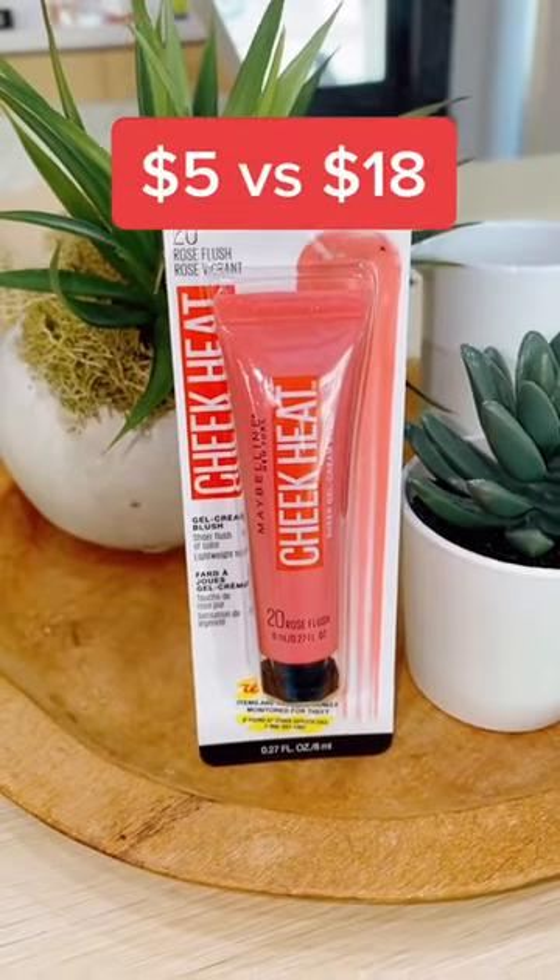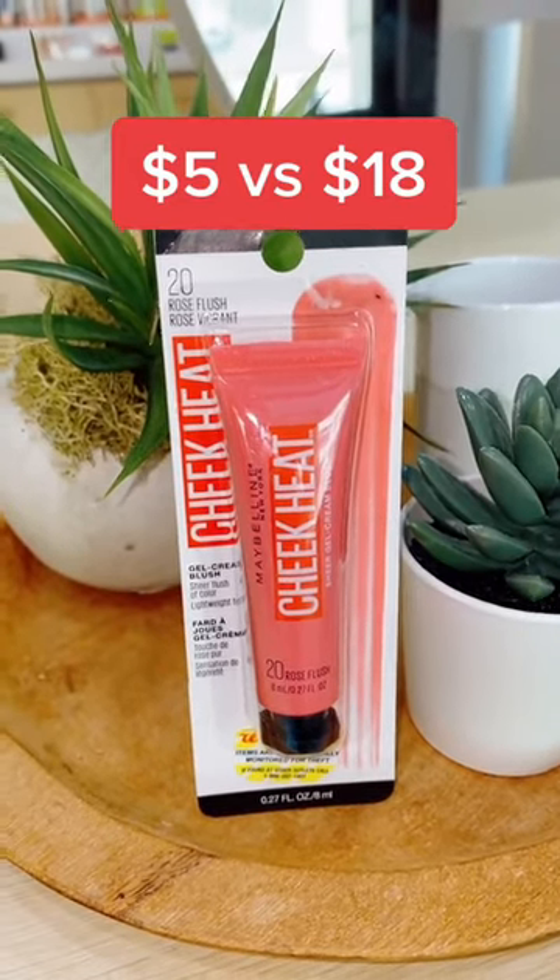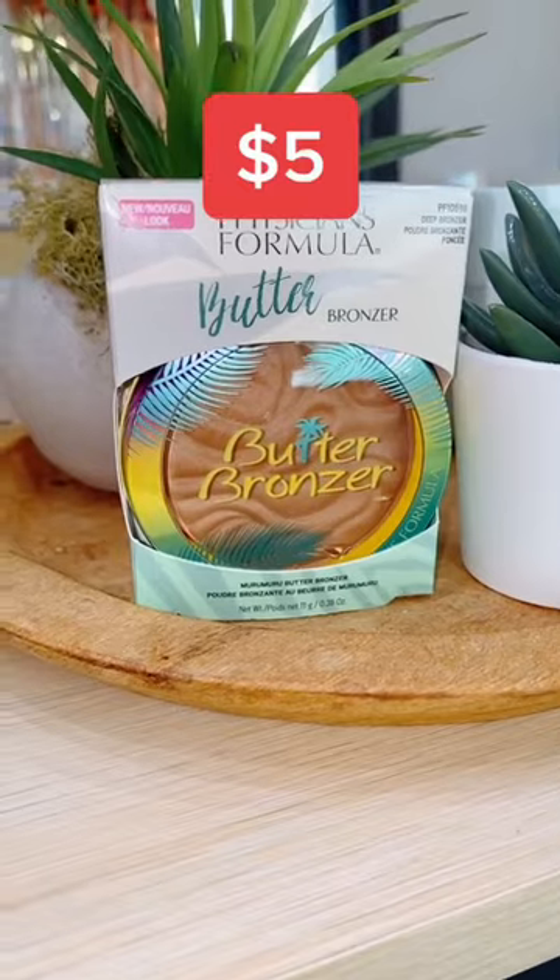If you're a fan of the Glossier Cloud Paint, you'll love the Maybelline Cheek Heat. This cream blush is buildable with a natural finish and can last you through an 8-hour workday. The name does not lie.